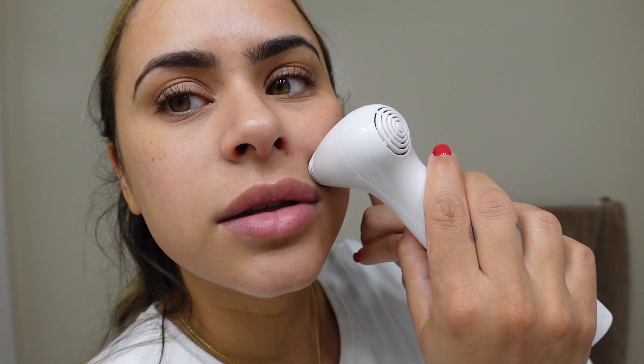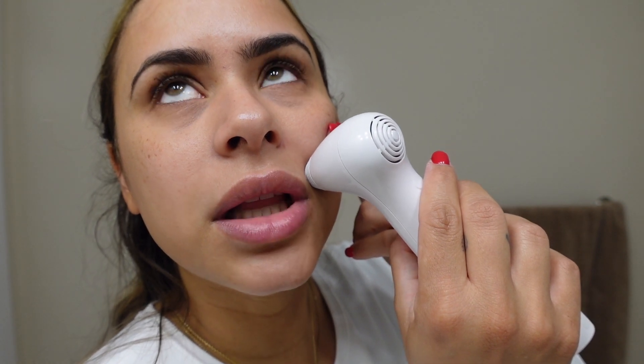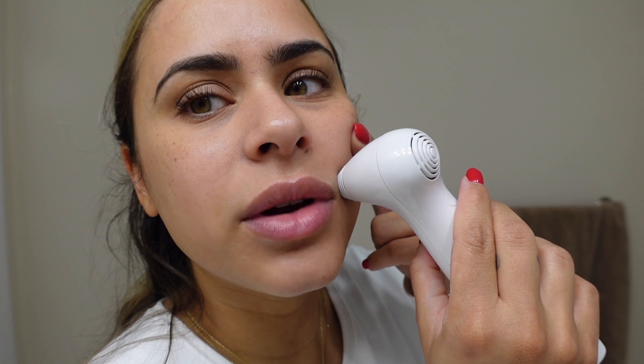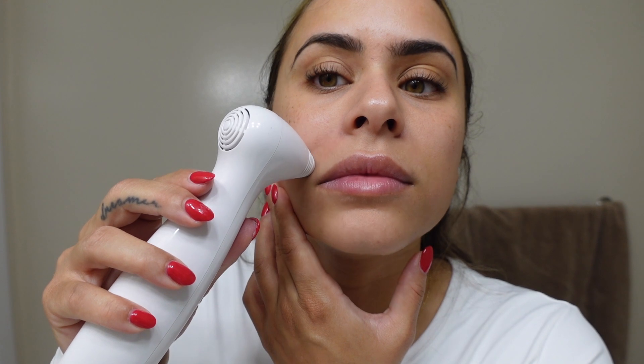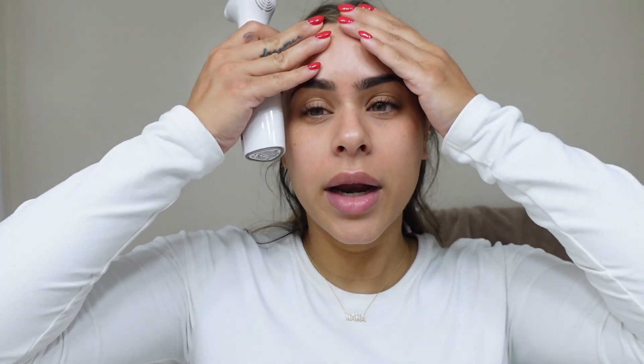Once you hear the second beep you can move down. I got a little closer for you guys. It's completely painless — you just feel a little heat, and as you get used to it you can move up the levels. I'm obsessed with using this device. You want to use Nira to target anywhere you see fine lines, wrinkles creeping up, or dark spots. I struggle with dark spots so I really want to target those areas as well. I just started using it recently and I'm really curious to see my results.